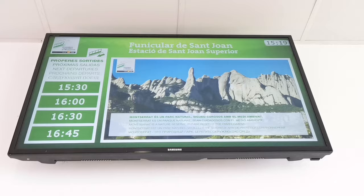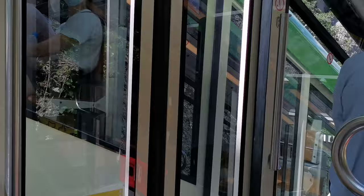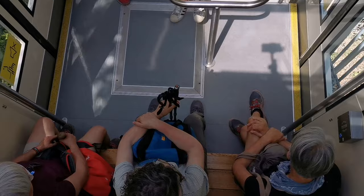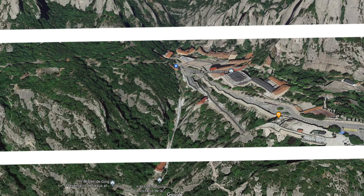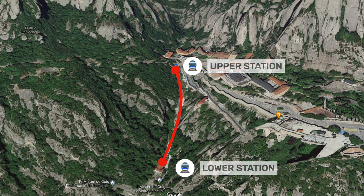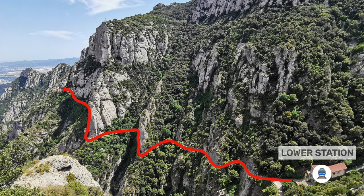And then it's time to go down — you can see the timetables of the next funicular departures on a screen. The Santa Coba funicular is a little different because instead of going up, it goes down. It starts at the same height as the monastery and goes down to a point where a very beautiful path begins that leads to the Santa Coba — the Holy Cave — the place where, according to legend, some shepherds found the image of the Virgin of Montserrat.